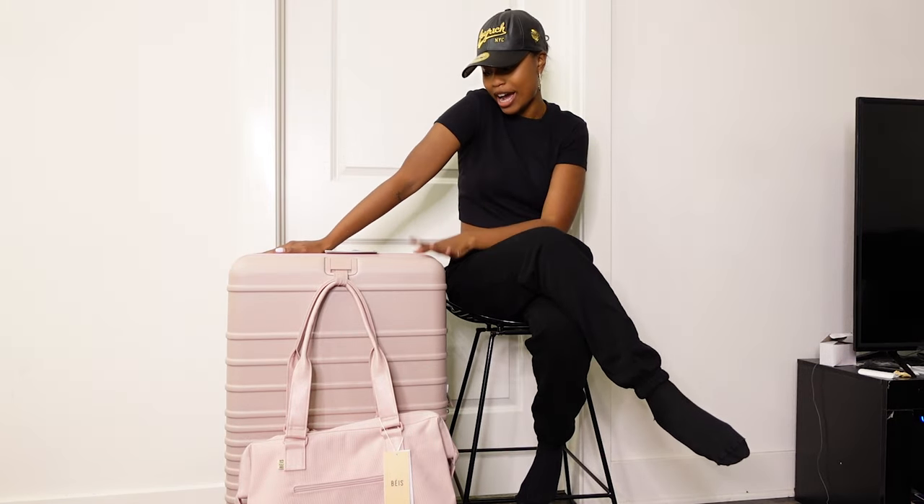As you guys can see from the title, today I am doing an unboxing — well, not really an unboxing — but I am talking about my new Beis luggage. I am so excited for this, so enough chit-chat. Let's just jump right into it.